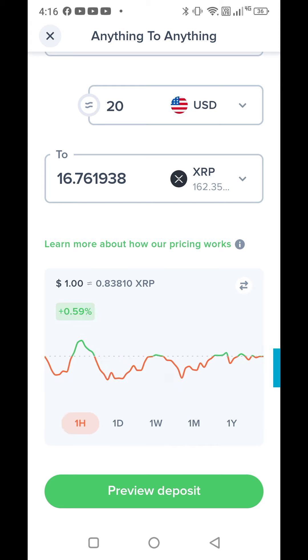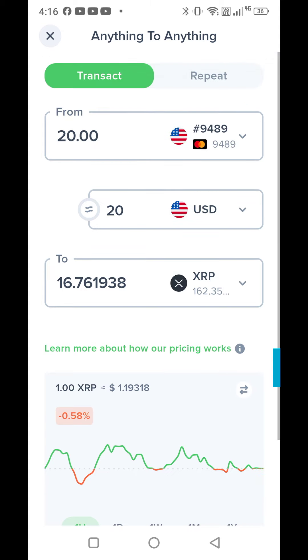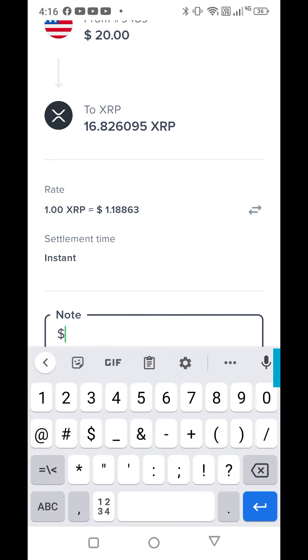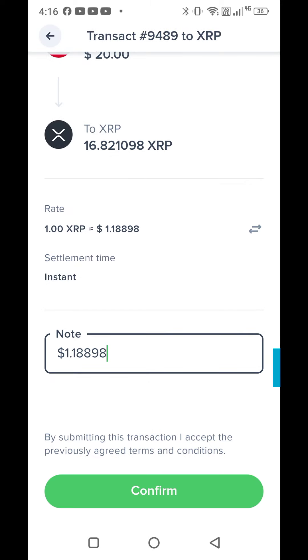So today one XRP is equal to $1.19 — it's going up, I better do this faster! Another thing I really love is what you pay on Uphold is what you get — it shows $20 and I'm going to get 16 XRP. I'll put in a note — '1.18' — just for my records so when I go back I can see what I paid for it that day. Then I'm going to confirm.